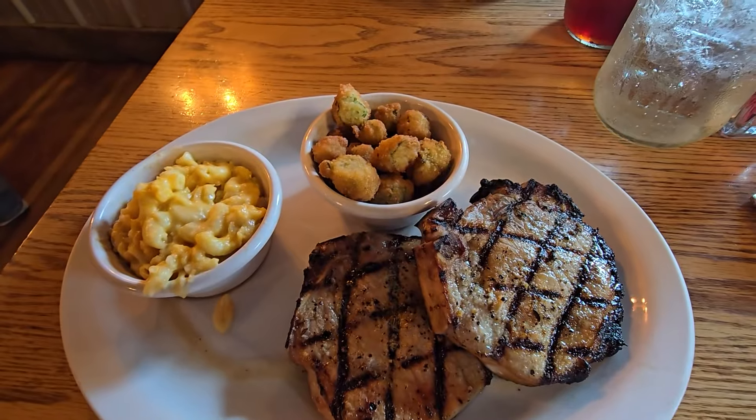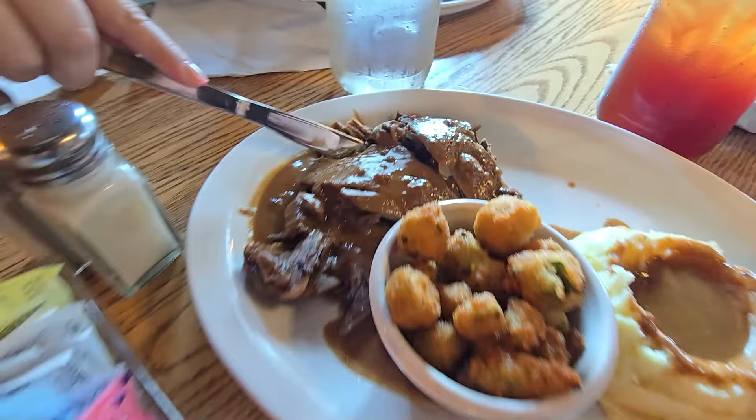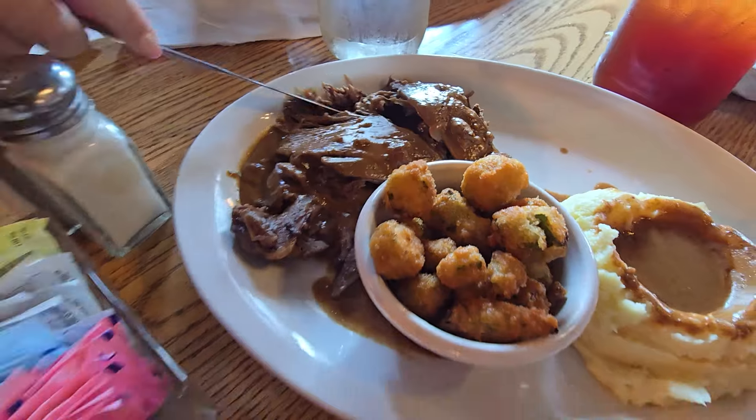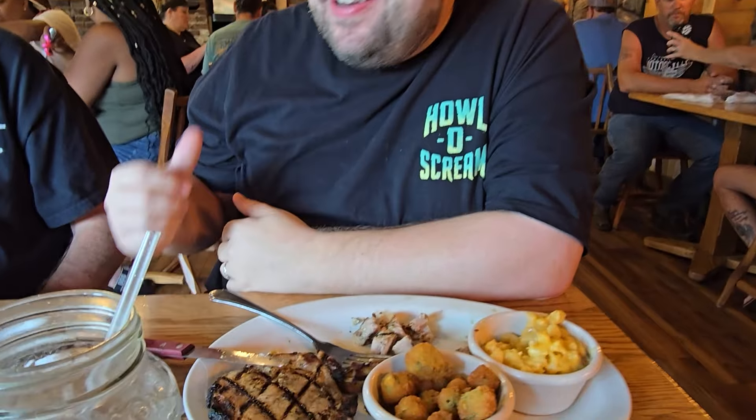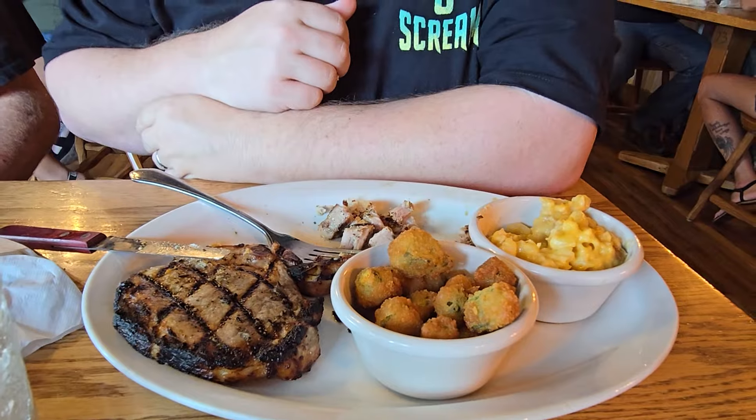We're about to start digging into our food. Stephanie's already digging in — look at those pork chops, y'all! Digging in, and the food here is amazing. What do you think so far, Dad? The roast beef is great, the vegetables are good — it's just a good all-around meal. The pork chops, everything's great. We've been tasting everybody's food around here.